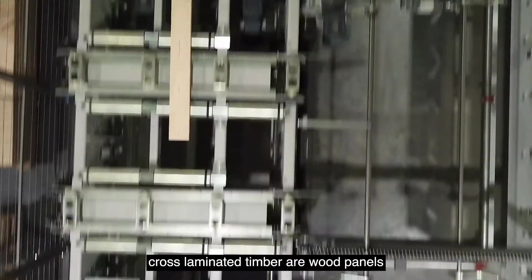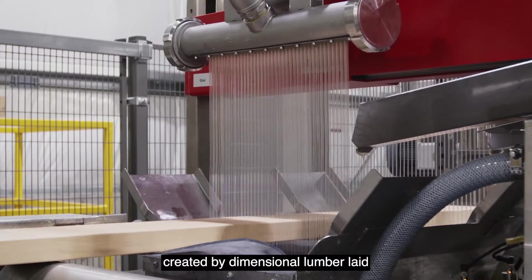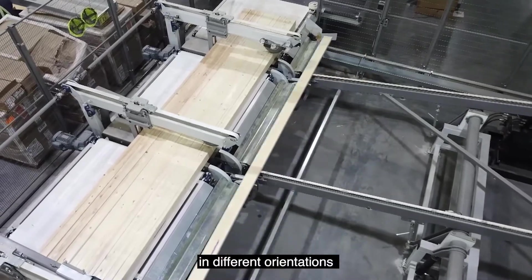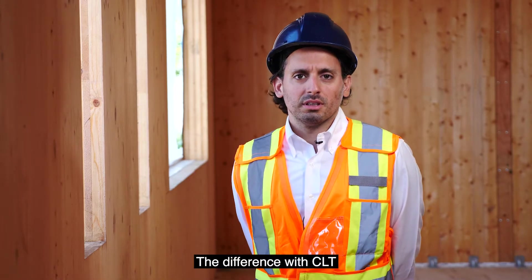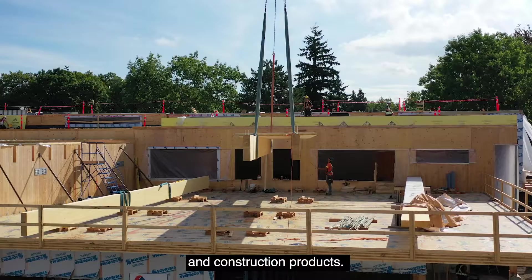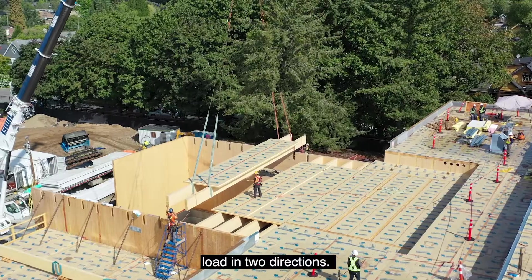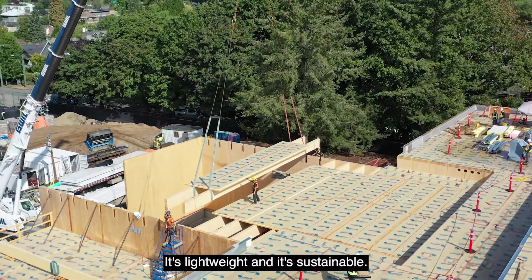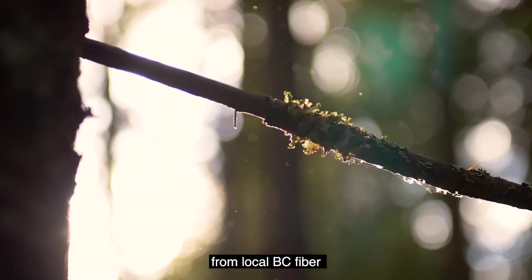Cross laminated timber panels are created by dimensional lumber laid side by side in different orientations on top of each other. The difference with CLT compared to other mass timber construction products is its ability to carry load in two directions. It's lightweight and sustainable — basically fabricated from local BC fiber that is sustainably managed.